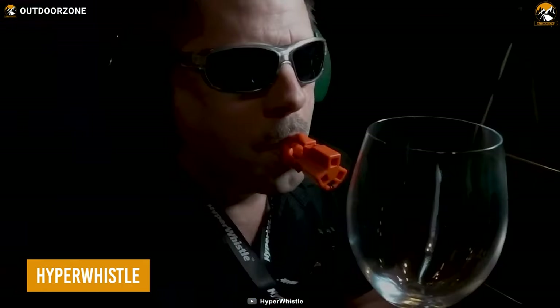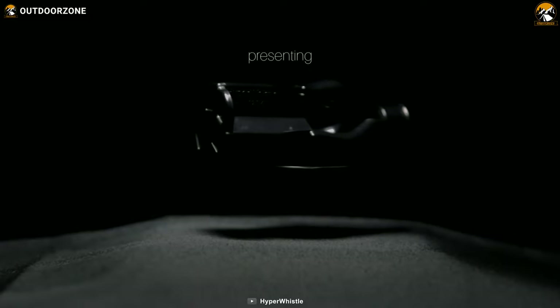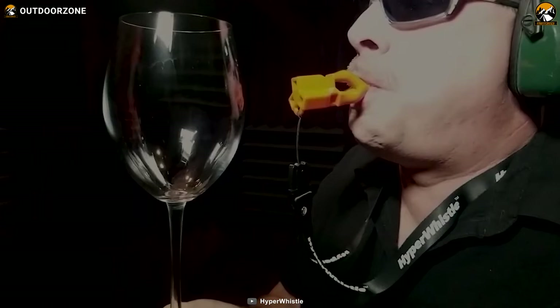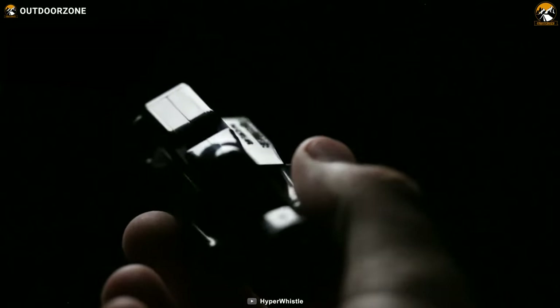Hyper Whistle. Are you ready to blow your mind with the loudest whistle ever? Meet Hyper Whistle, the ultimate sound machine that can pierce through any noise and get everyone's attention. Hyper Whistle is not just your ordinary whistle — it has a unique tri-frequency design that produces three harmonious notes at the same time, creating a powerful sonic blast that can reach up to three times the volume of a normal whistle. Hyper Whistle is so loud that it was specifically requested by the US Navy for their flight launch crews on noisy aircraft carriers.